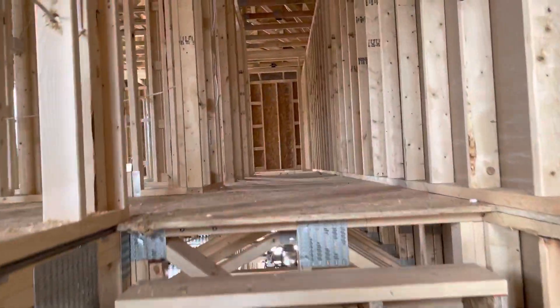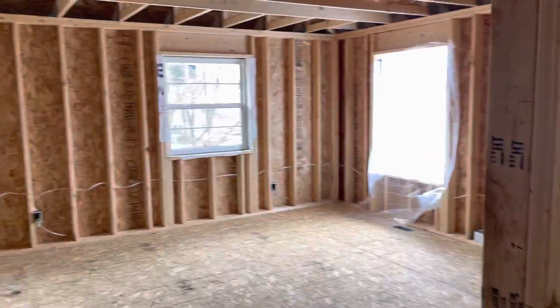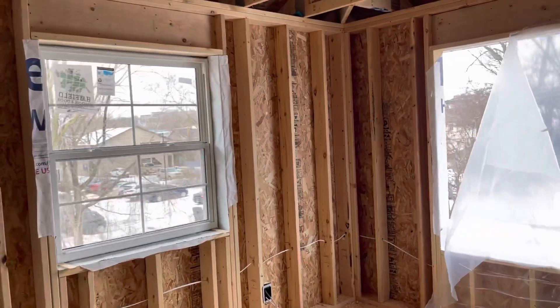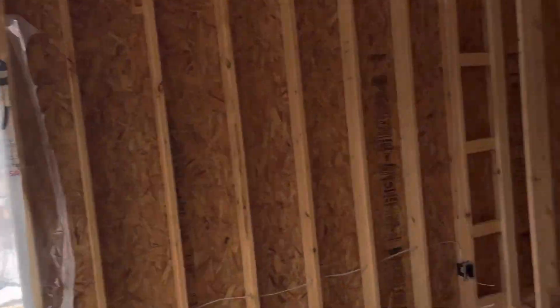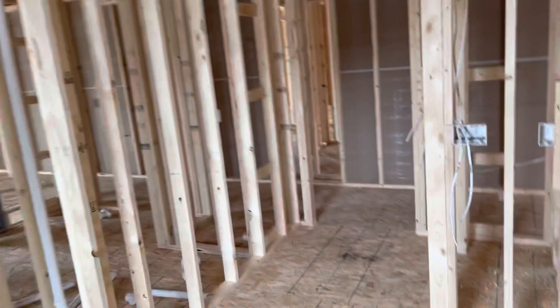All right, up we go. Here's a bedroom — we would be looking southeast. Check out this closet, you could live in here. Because there's no walls I'm gonna go right through here like a ghost and into the laundry.